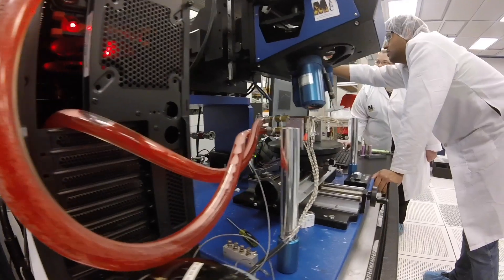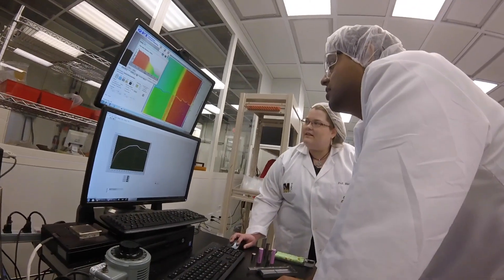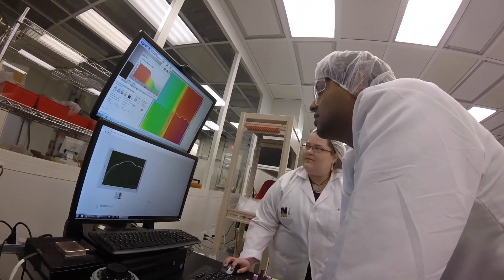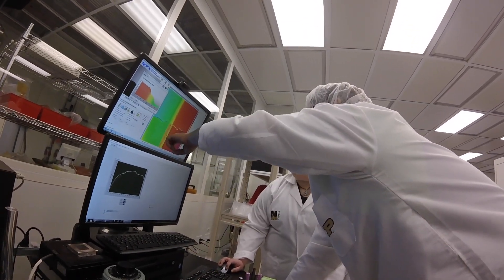It feels really nice and empowering to come from Purdue, stand on the same platform, and come out as winners. Purdue having all these different kinds of research here — you go downstairs and there's a whole other group of people you can collaborate with — was something that really allowed us to succeed.